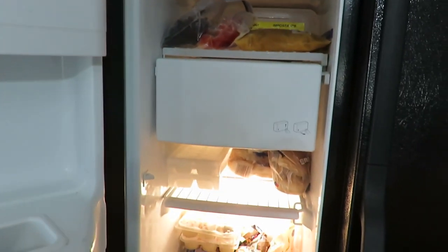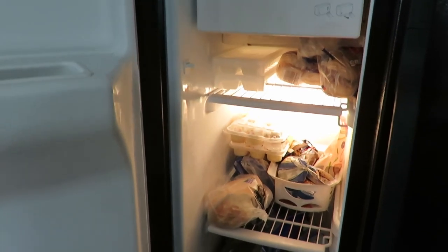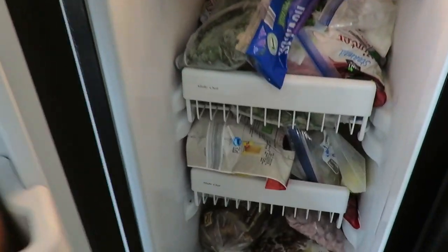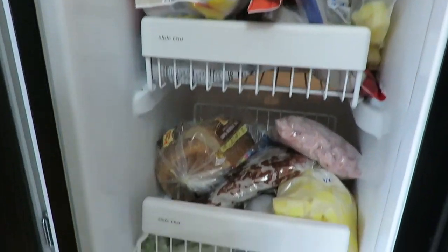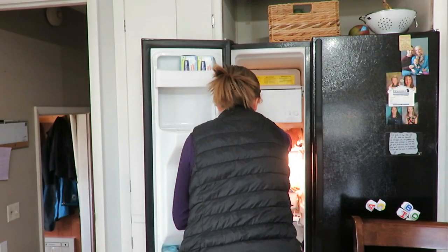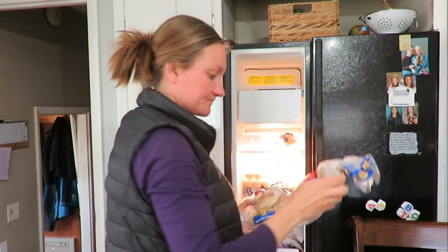An organized, tidy, and clean home is something I truly value and I think makes a home function much better and just makes me feel joy as a homemaker. So today I'm going to share with you as I clean out some areas of my kitchen.